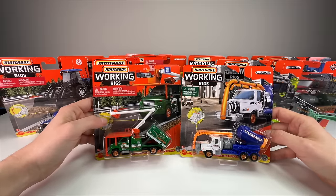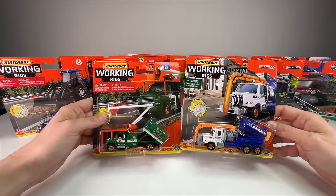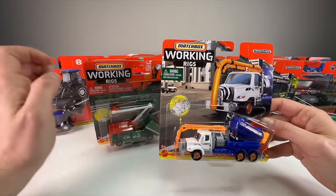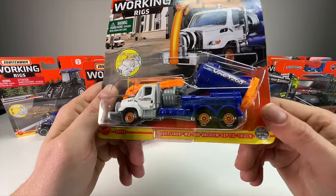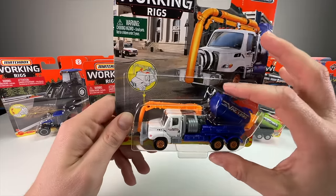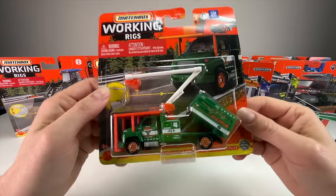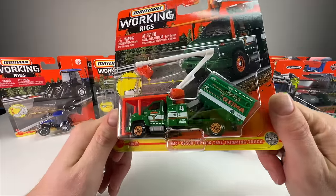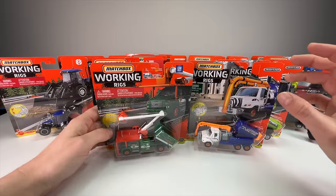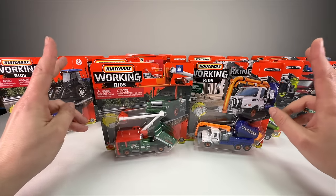These retail between $5.99 and $7.99 depending on the store or country. In the United States they'll run you about seven or eight bucks. They are killer — they offer some of the best detail and play value for the money. Like this Freightliner M2 106 vacuum septic truck: it's licensed, has six wheels, three axles, several moving parts, and very realistic, nice colors.